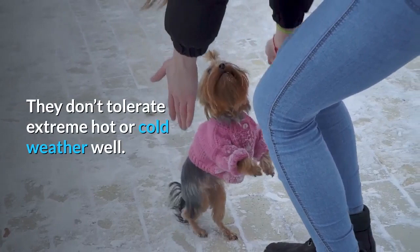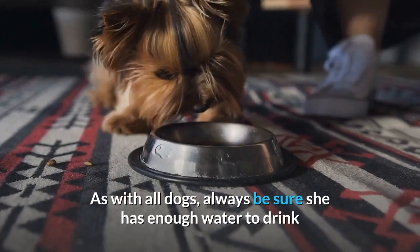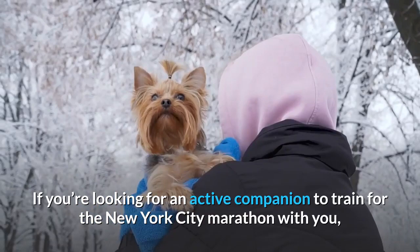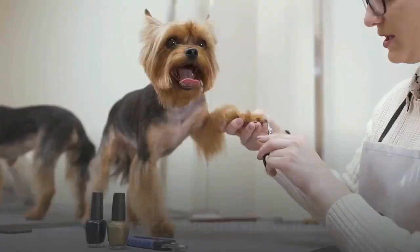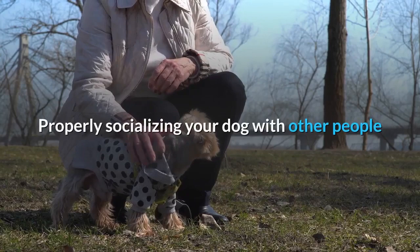They don't tolerate extreme hot or cold weather well. When it's cold, you may want to consider a proper jacket to help keep her insulated. Avoid taking your Yorkie out in higher temperatures too, and always be sure she has enough water if you must bring her out on warmer days. If you're looking for an active companion to train for the New York City Marathon with you, a Yorkie probably isn't the right fit. Many Yorkies are just as happy snuggling in your lap, while some might prefer to hold court on the floor where they can feel in charge. Yorkies prefer being the star of the show and can get jealous if another pet is brought into the home. However, if they're raised from puppyhood with other pets, they can get along fine, and properly socializing your dog will go a long way to keep them from getting too feisty around others.